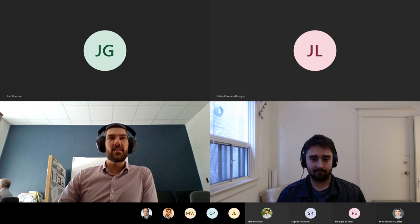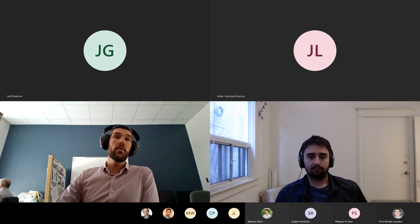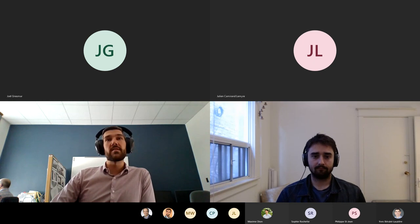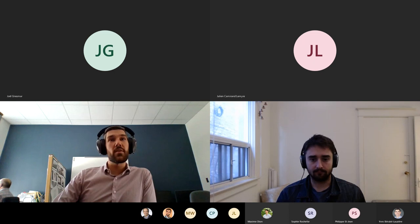Hello everyone, and welcome to this IQ seminar given by Zachary Vernon, head of hardware at Xanadu. Xanadu's mission is to build quantum computers that are useful and available to everyone everywhere, using photonic hardware — more precisely silicon quantum photonic chips that power room temperature and scalable quantum computing. Thank you for being with us this morning, Zach, and the floor is yours.